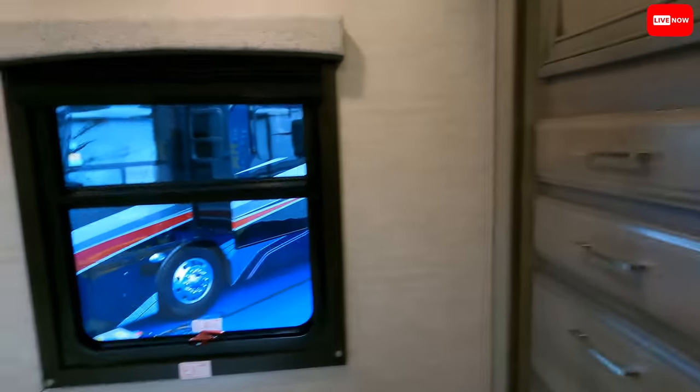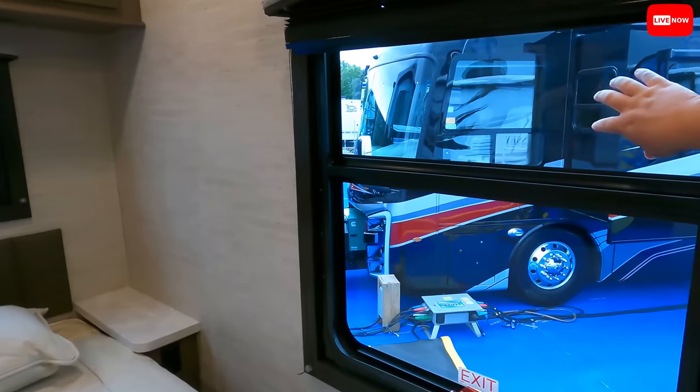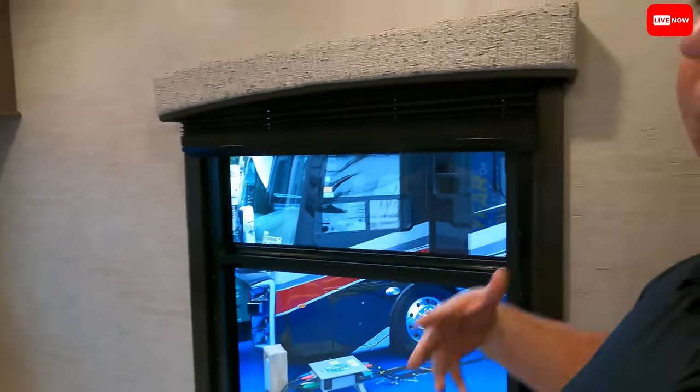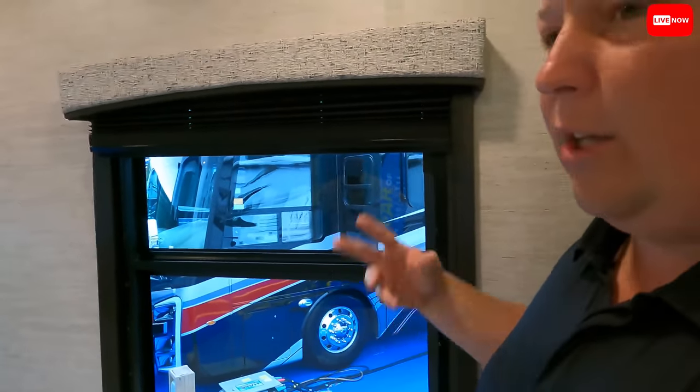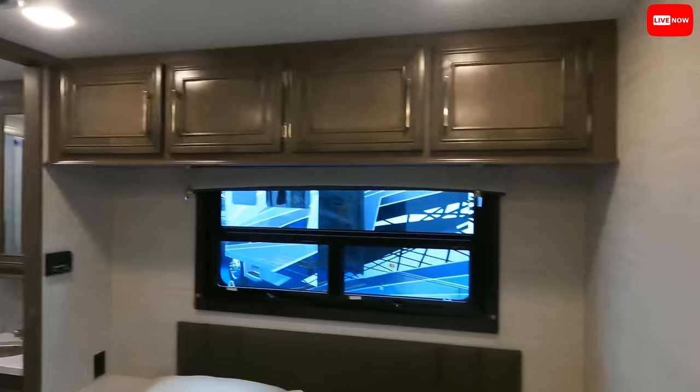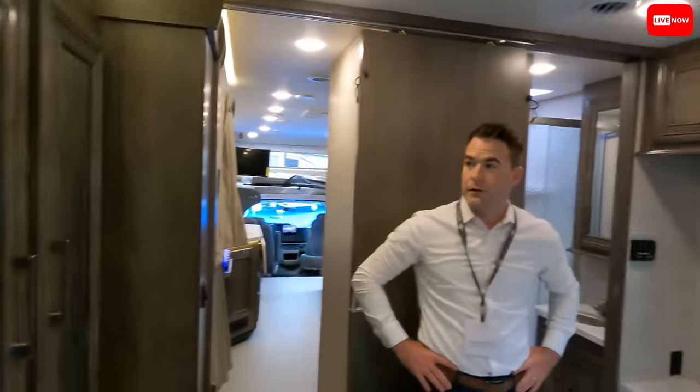Something that sticks out that not a lot of people mention: a lot of manufacturers are not putting the back window in a bunkhouse Class C, but this one has it. It opens things up, makes it feel brighter and more spacious — really nice. And there is tons of cabinetry — cabinetry for miles, plus a massive closet and wardrobe.